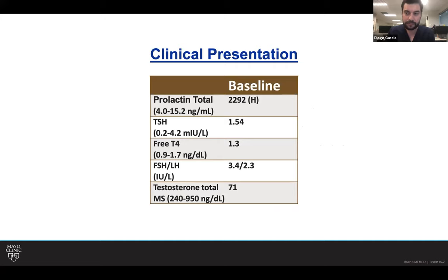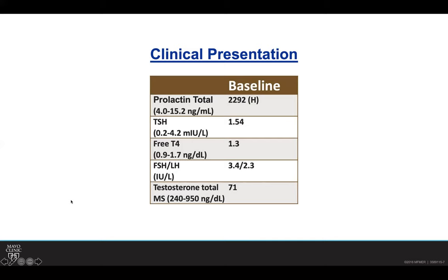He has significantly elevated prolactin, which was mentioned even in referral — over 2,000. His TSH is within normal range at 3.24. We do see that total testosterone was low, and that's why the patient was started on clomiphene. The MRI on presentation already showed the lesion, and they started him on cabergoline. By the time Dr. Sampson saw the patient, he was on cabergoline for about six months.